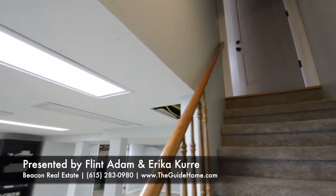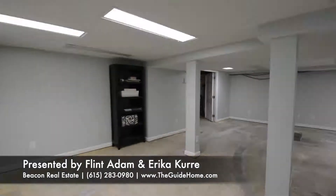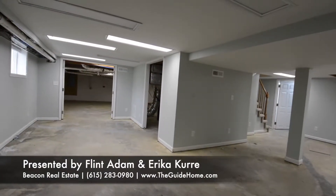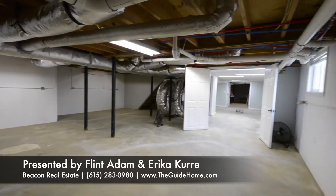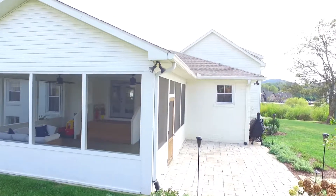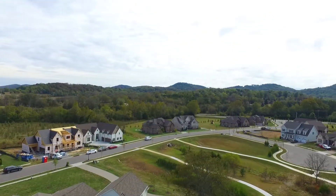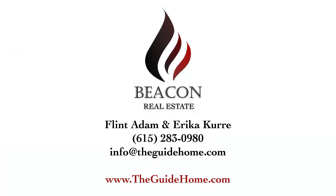This home also has a basement level with over 1,900 square feet of partially finished space. There's also a six-sided concrete storm shelter. Outdoor living includes a screened porch and paver patio perfect for grilling. Come visit 5131 Falling Water Road in Nolensville's Bent Creek before it's gone.